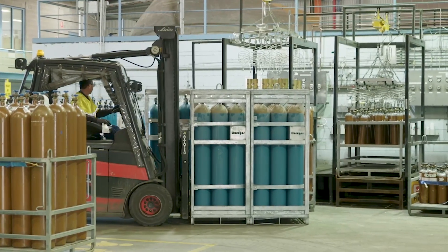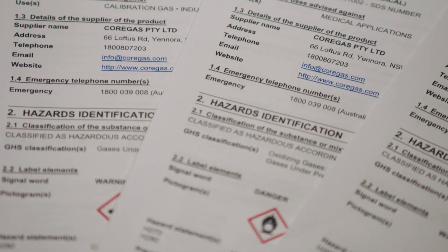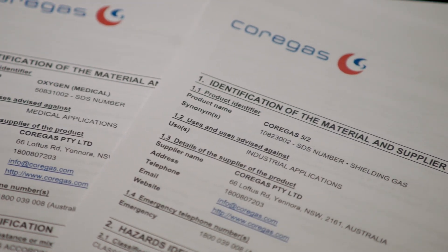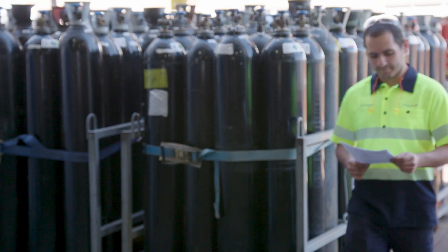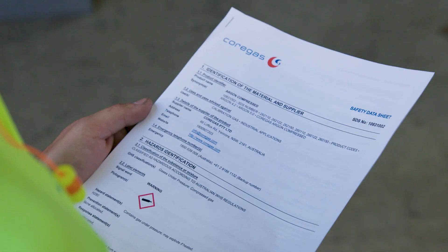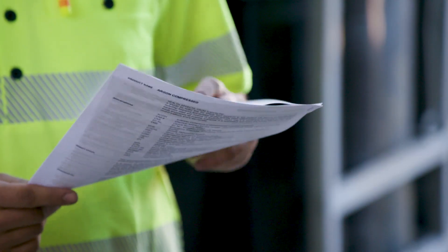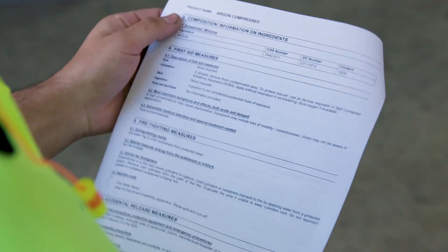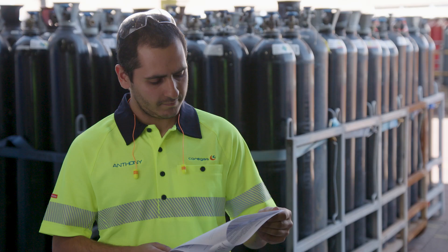A crucial way of ensuring you work safely with gases are safety data sheets. A safety data sheet is a detailed document that outlines how to work safely with a hazardous product. Before working with any gas, make sure you have read and understood the safety data sheet. It will explain how to use the gas safely and what to do in case of an emergency. They should be readily accessible at the workplace and all workers should know where to find the relevant one.